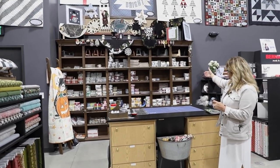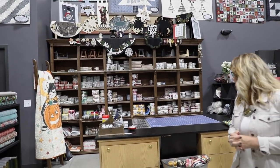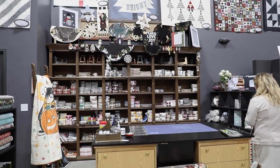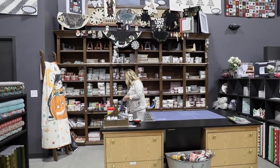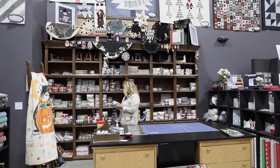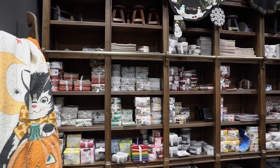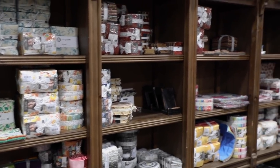Over here in this cabinet, we house all of our pre-cuts — whether they are mini charms, charms, jelly rolls, fat quarter stacks, or fat ace stacks. I'm super excited — my Urban Farmhouse pre-cuts have landed. We're just waiting for the bolted fabric to come in.